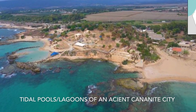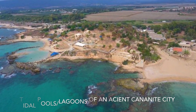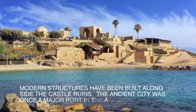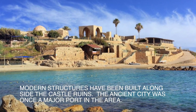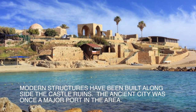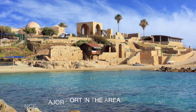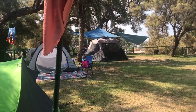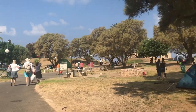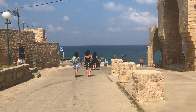Visiting tidal pools or lagoons of the ruins of an old crusader fortress was our volunteer staff's excursion trip just for the morning. This ancient Canaanite city was once a major port in the area. Just a few steps from the sand-colored walls takes visitors to shallow turquoise waters. As you can see, this is a very popular place for people to come and camp.